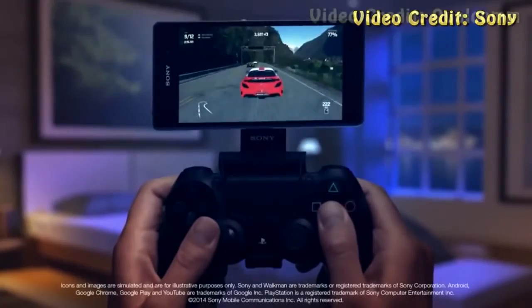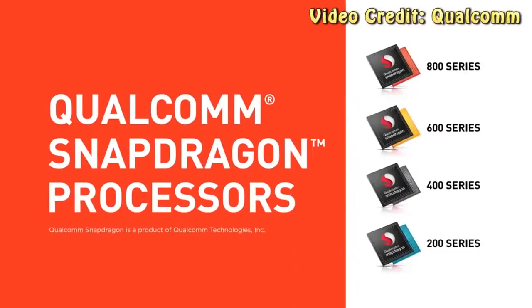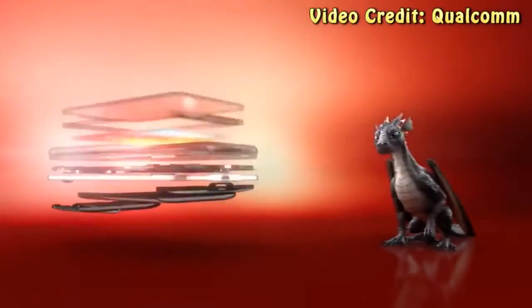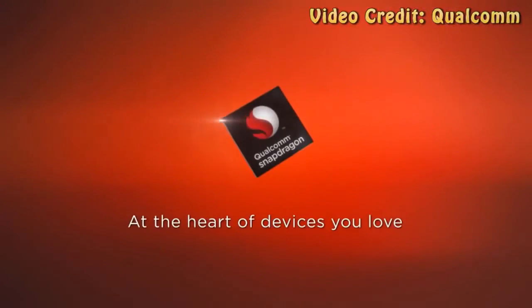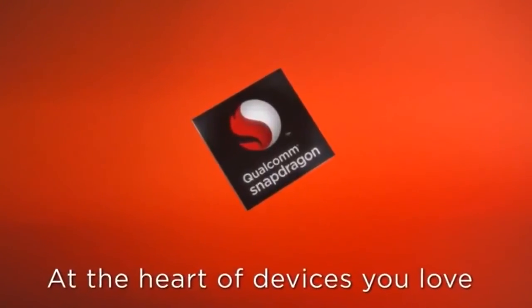Power in the Z4 is probably going to be provided by Qualcomm's next big chip, the 64-bit Snapdragon 810, which is 8 cores and a clock speed of 2.8 GHz. Qualcomm announced the 810 back in April and said that the processor would be inside smartphones by the first half of 2015, so the Z4's processor could be insanely powerful.